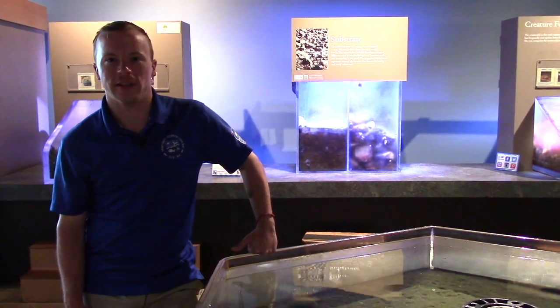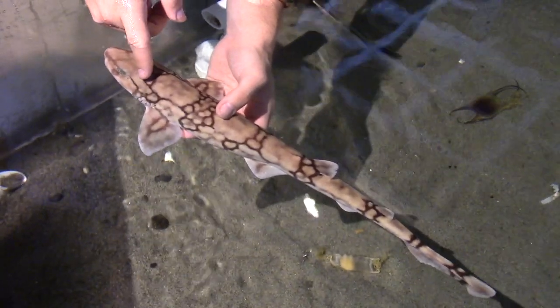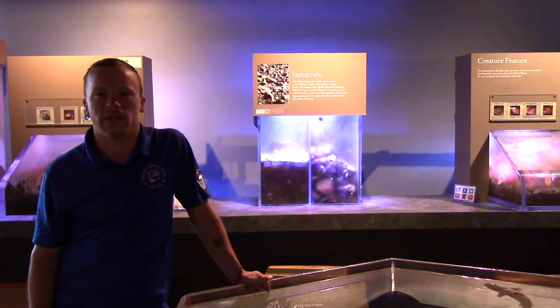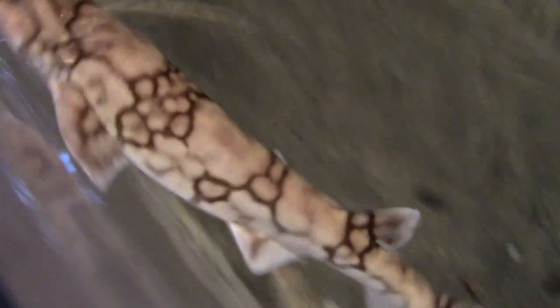The ampullae of Lorenzini is located on the top part and the bottom part of the shark's rostrum, also known as the snout, and just behind the eyes of the sharks. Sharks use the ampullae of Lorenzini to sense pressure changes in the water, water movement, and salinity changes. This helps them find their food and their migration paths.